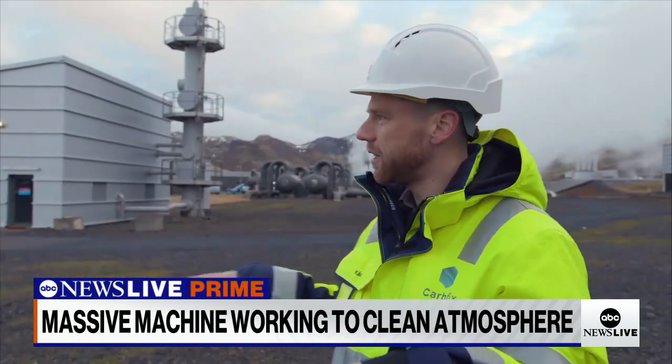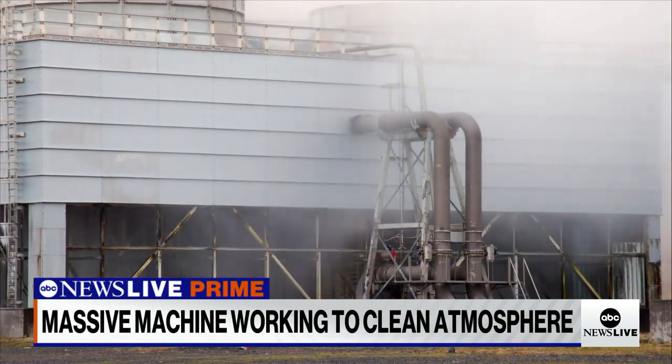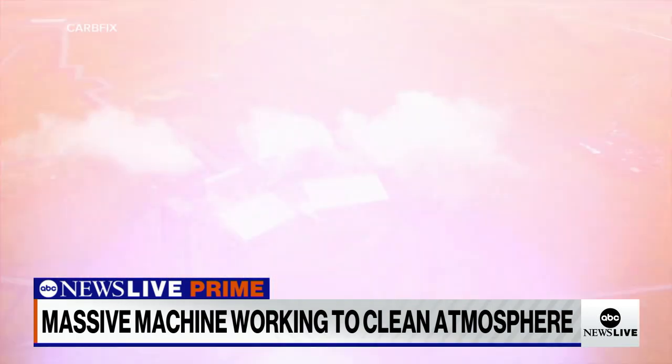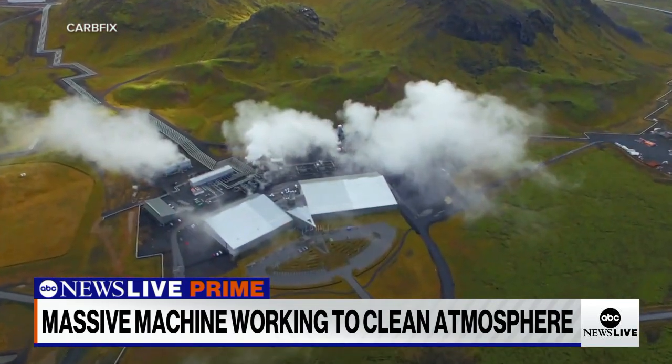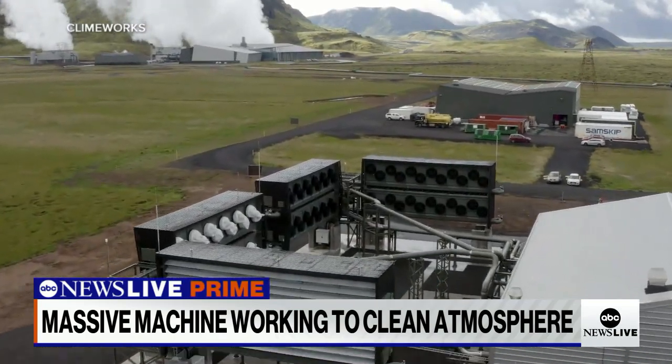We are standing here in the mossy lava fields, which is actually a volcano. And so we are harnessing the heat from the underground to produce electricity. Part of that emissions-free electricity now powers another nearby climate change fighting machine.